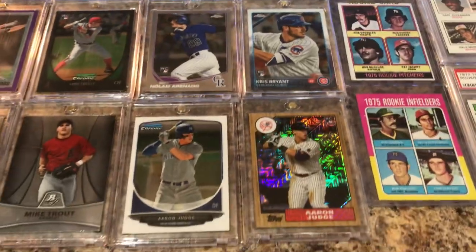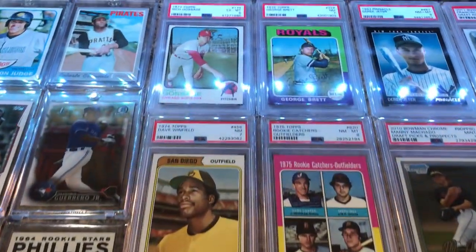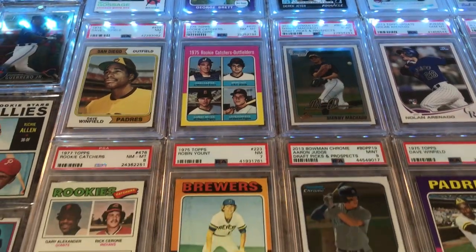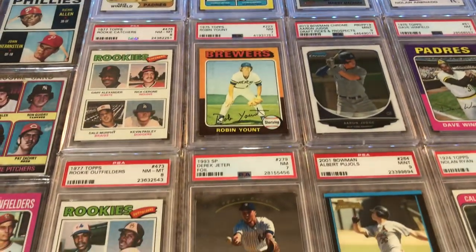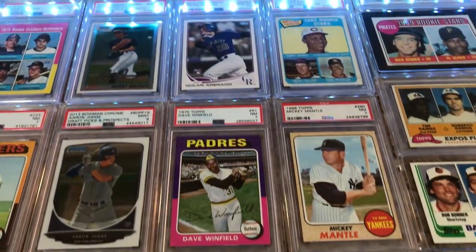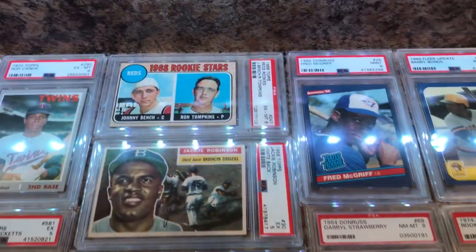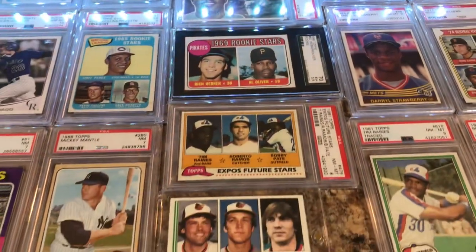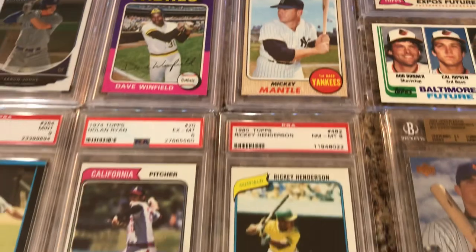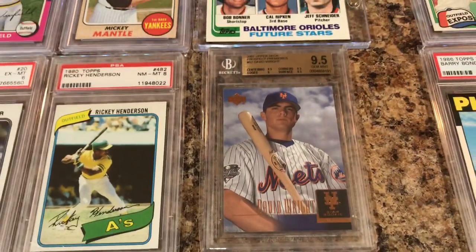I'm not going too fast - that's the problem with these videos, you don't know how fast or how slow to go, trying to keep people's interest. Just my Brett rookie and Jeter. Just really neat to see all these cards laid out, pretty cool. Here's the card bluejacket 66 sent me in a contest. Dodger 27 sent me that David Wright Beckett graded card.